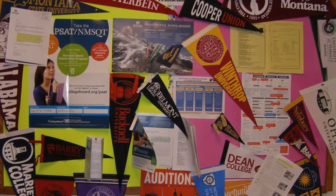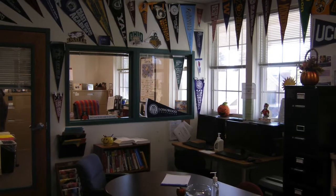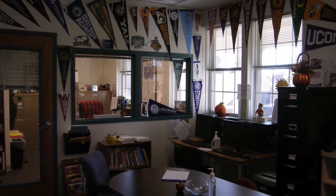As a college preparatory school, one of the biggest parts of WNA is the college process. This can start as early as sophomore year — you can have regular meetings with our college counselor, assistant college counselor, and academic dean. By the time you're a senior, they know you so well that they can give you a great recommendation letter and a list of colleges that are perfect fits for you, no matter what you're looking for.